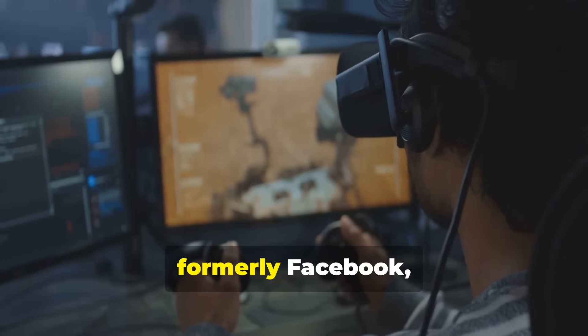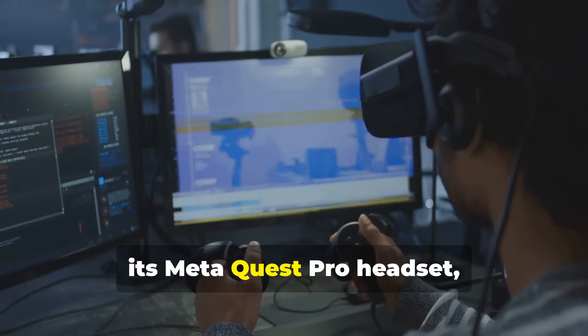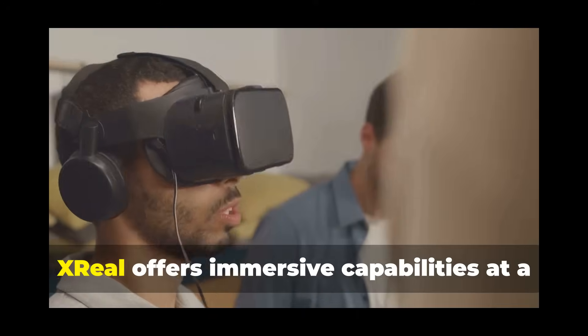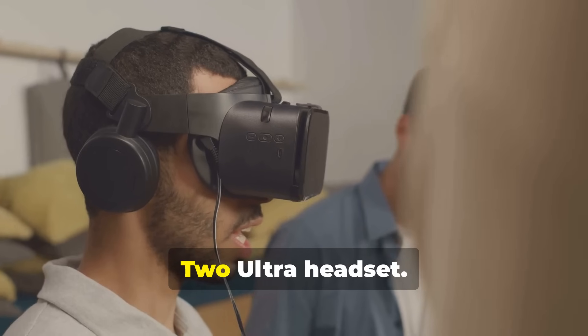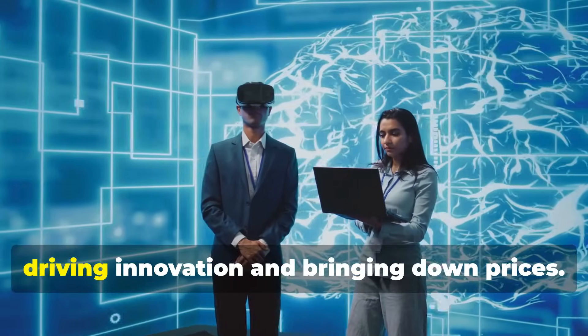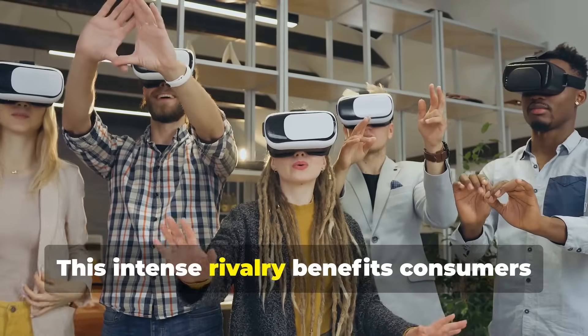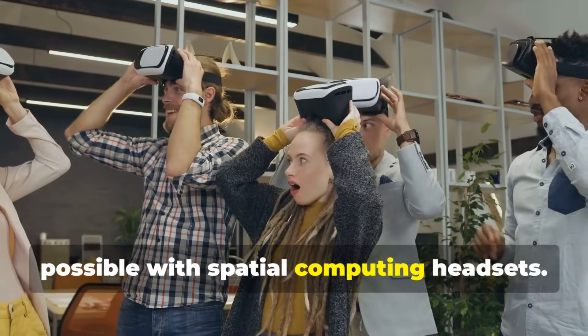Meta, formerly Facebook, is a major player in virtual reality with its Meta Quest Pro headset, aimed at gaming and professional use. Xreal offers immersive capabilities at a more affordable price point with its Air 2 Ultra headset. The competition among these tech giants is fierce, driving innovation and bringing down prices — benefiting consumers by pushing the boundaries of what's possible.